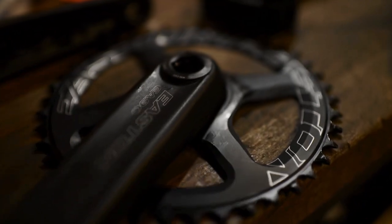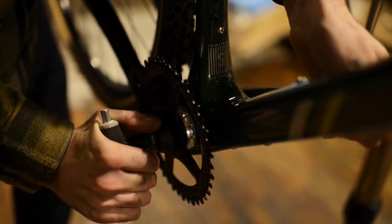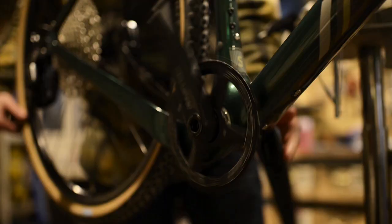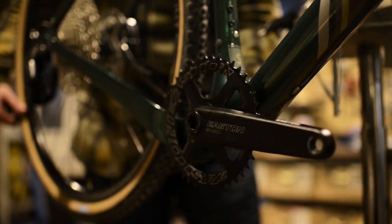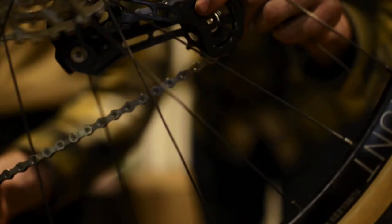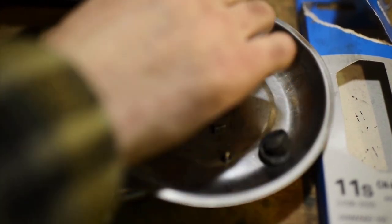We added Easton EA-90 cranks with a matching direct mount chainring. That's a great model with a 30mm axle. Most aftermarket chainring manufacturers also offer a cinched direct mount standard, which makes these cranks pretty versatile. Definitely a solid and cost-effective option.